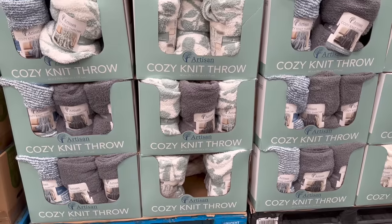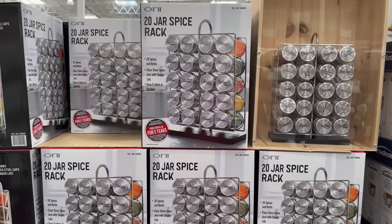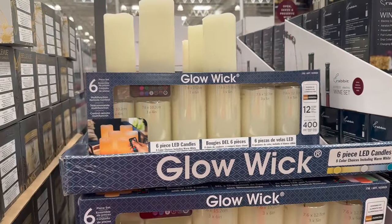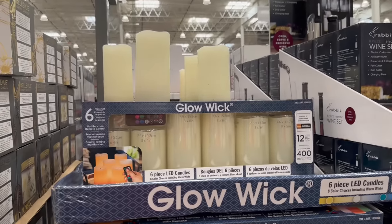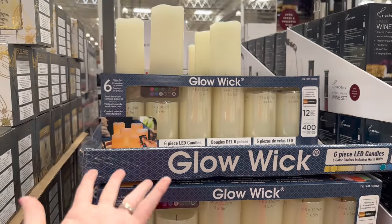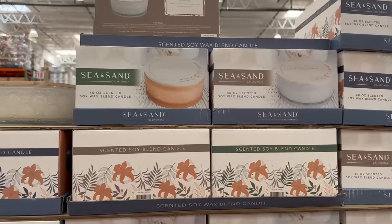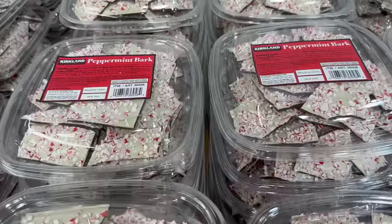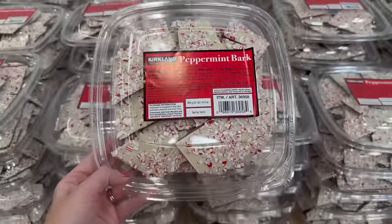They have a plain gray blanket version too. There's a nice 20-jar spice rack. And they have Glow Wick candle sets for $23.99 — slightly cheaper at Sam's Club. They also have sea and sand candles for $21.99 — nice and big.